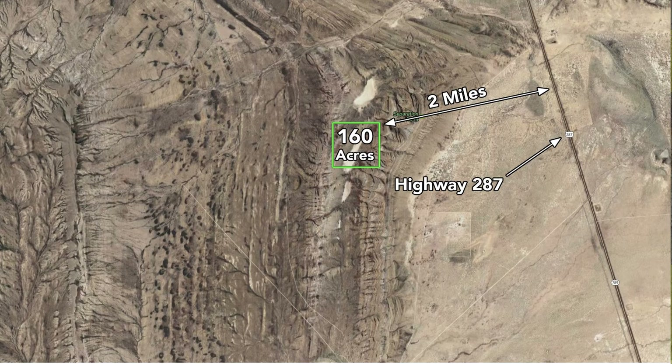Just to show you how close you are to Highway 287 — this is the 160 acres outlined in green — the direct distance from the property to Highway 287 is only two miles.